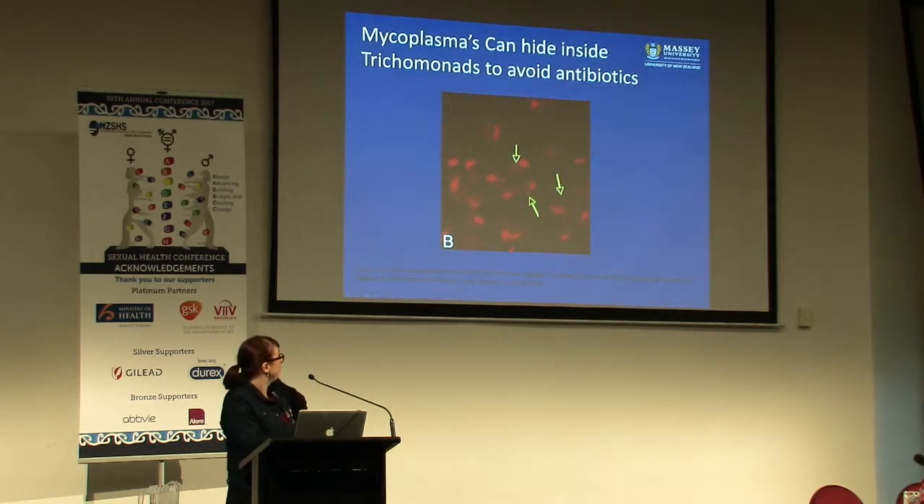Here's another interesting thing I found a few years ago. Mycoplasmas can actually hide inside other eukaryotic organisms to avoid antibiotics - so despite their small genome they're really clever. This is a 2006 study showing a culture of trichomonads. What they've done is flooded this culture with gentamicin, and the mycoplasma that were coexisting in that culture shot inside the trichomonads and survived the gentamicin.